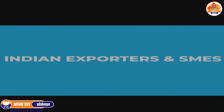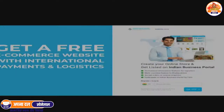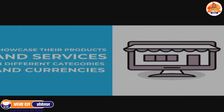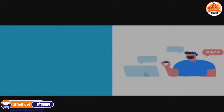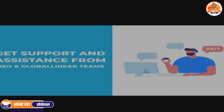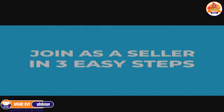Indian exporters and SMEs can join Indian Business Portal too. Get a free e-commerce website with international payments and logistics, showcase products and services in different categories and currencies, accept orders and inquiries from foreign buyers, and get support and assistance from FIEO and Global Linker teams.